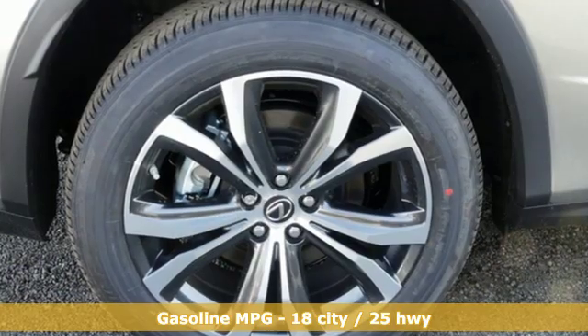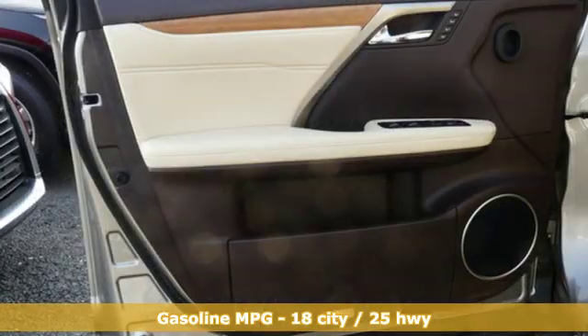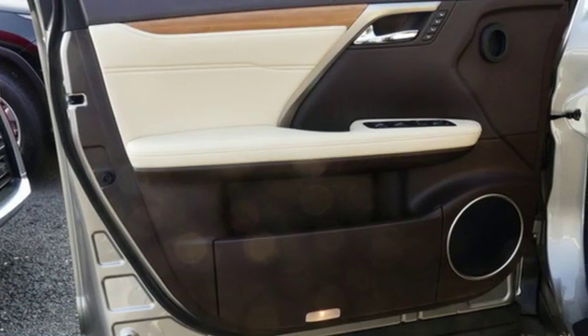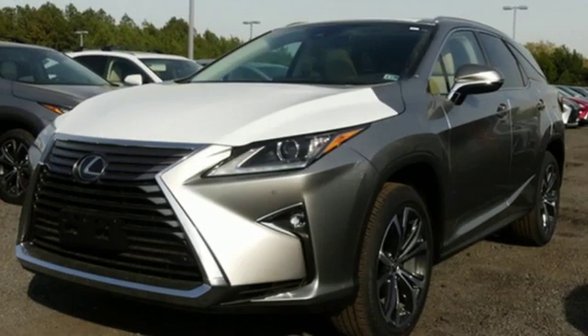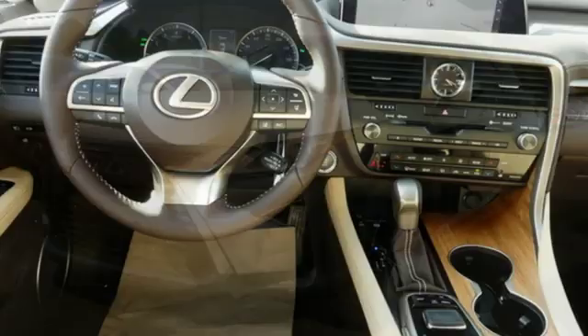Features include automatic transmission, gas pressurized shocks, streaming audio, power heated mirrors, front heated and ventilated leather bucket seats, and autonomous cruise control with external memory control.